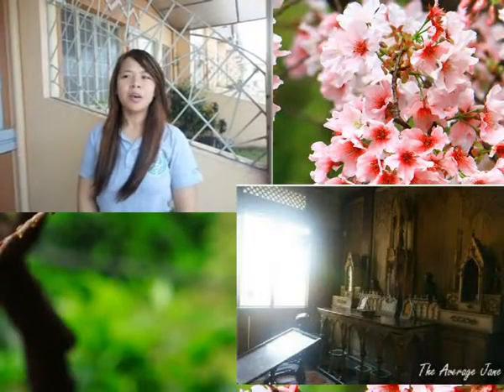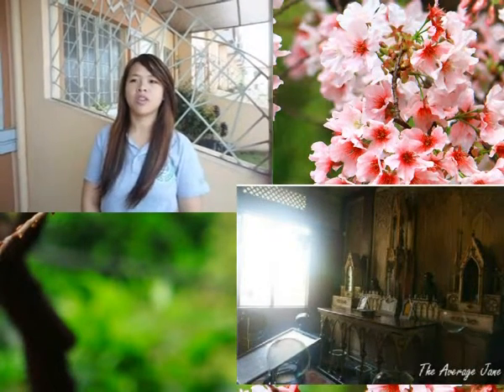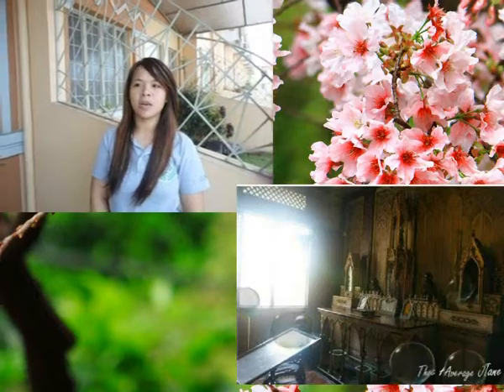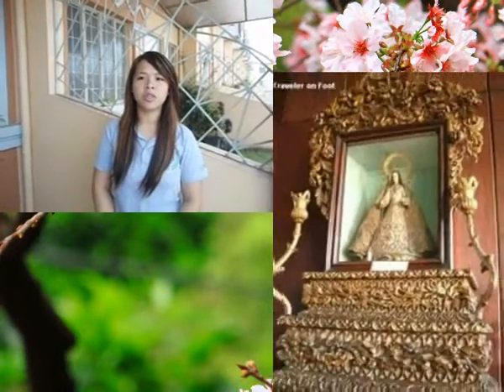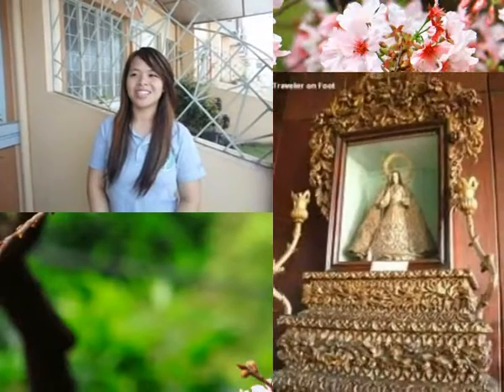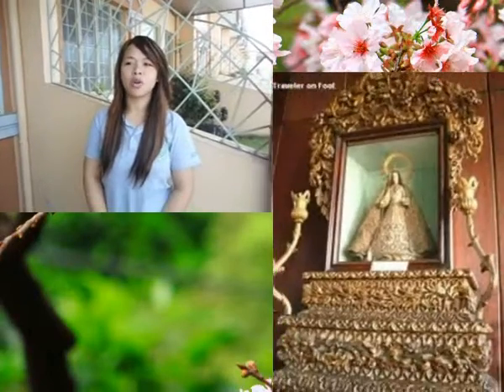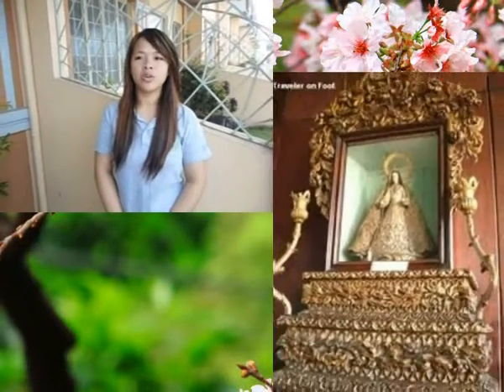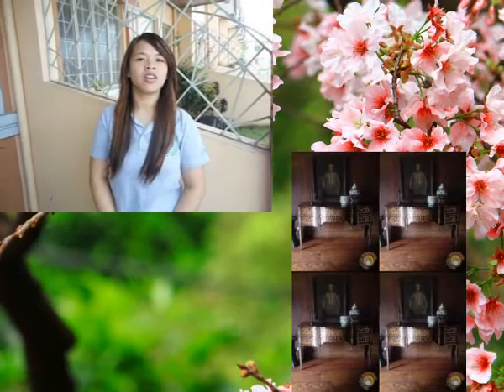Oratorio. The family gathers in the oratorio every morning to pray the Angelus and the Rosary, followed by novenas to saints and prayers for the dead. Large santos or religious images kept in glass cabinets are often found in the homes of prominent families. These are usually brought out, carried in procession, and displayed during annual town processions dedicated to the patron saint.